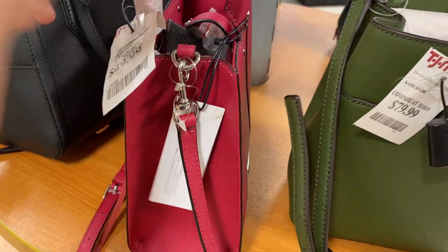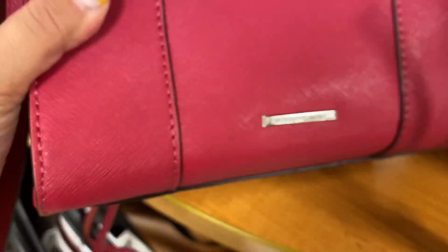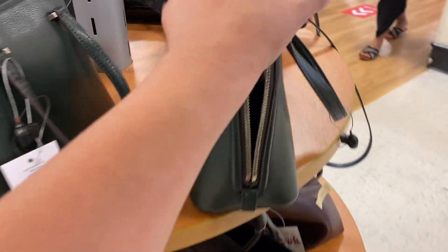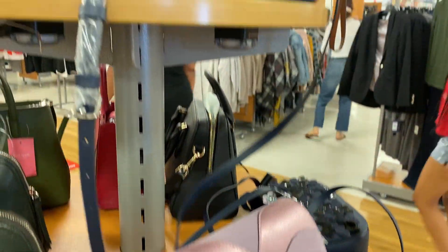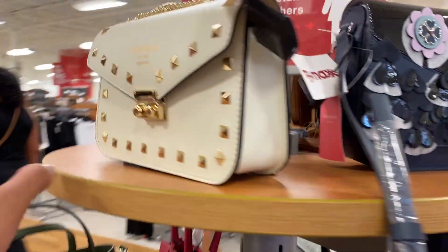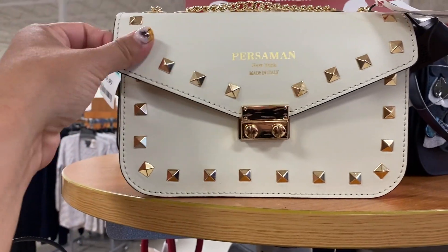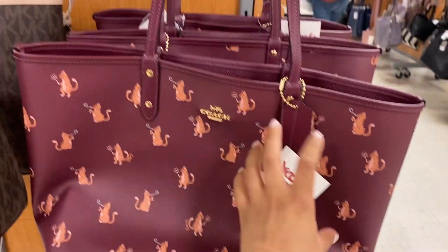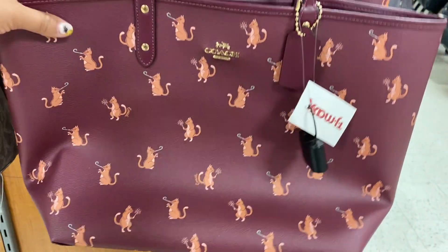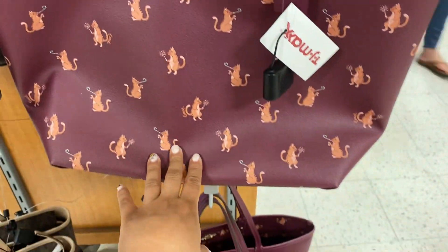This one is $49.99. Oh wait, this is not Kate Spade — I can't read this brand, but anyways I did find these over here. These are $79.99, these are $69.99. They have that one and this one. I've never heard of this brand but the quality feels really nice. This one is $100. They have several Coach purses for $79.99, and this one down here — oh look, it's reversible.